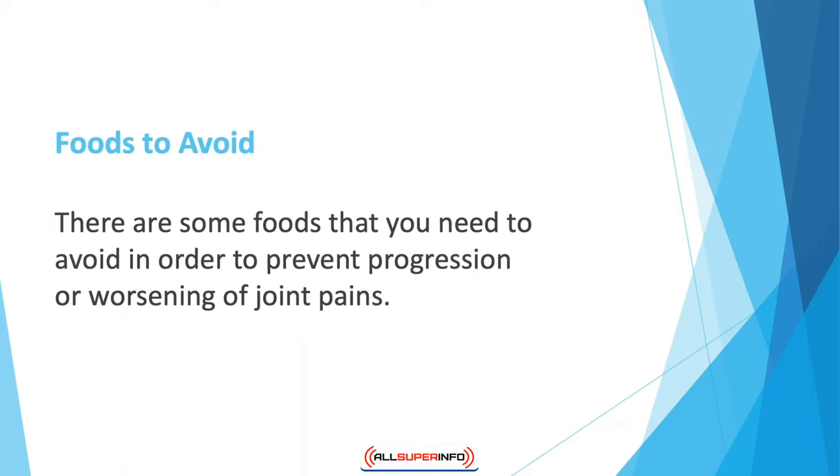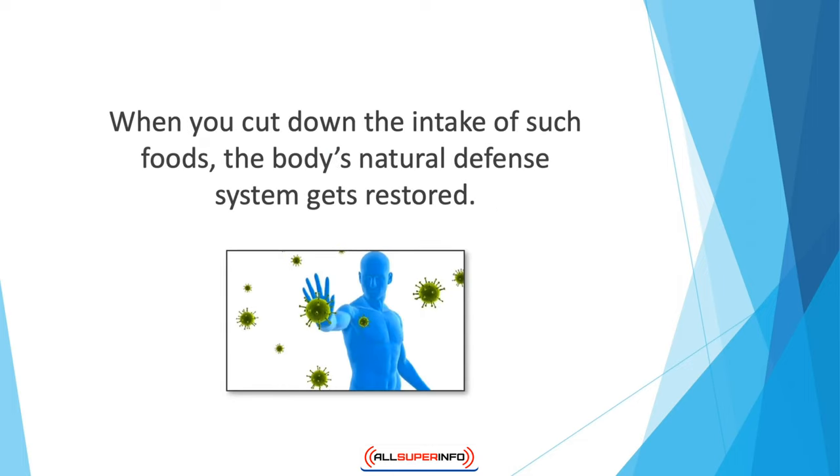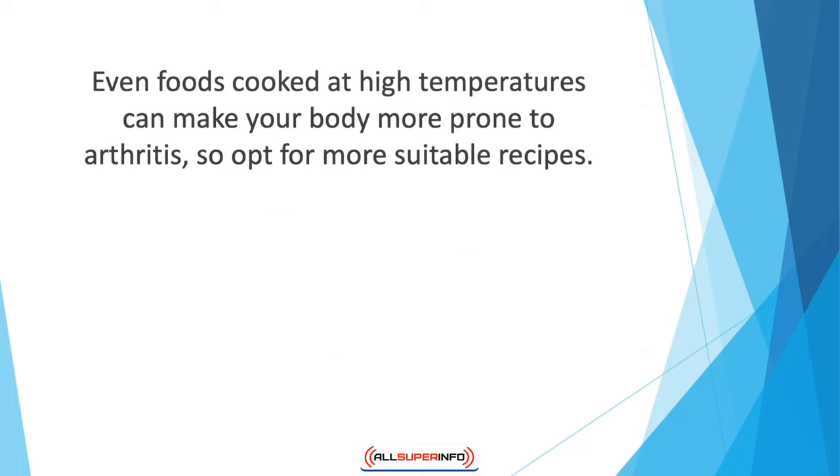There are some foods you need to avoid in order to prevent progression or worsening of joint pain. Firstly, fried foods and processed edibles are a huge no for anyone with painful joints — they make the body's defenses poor and cause inflammation. When you cut down the intake of such foods, the body's natural defense system gets restored. Instead of eating frozen foods, cook at home and go for greens and fruits. Even foods cooked at high temperatures can make your body more prone to arthritis, so opt for more suitable recipes.